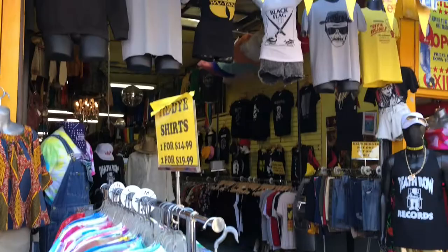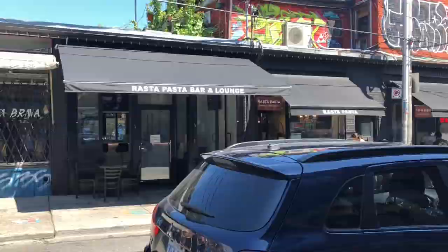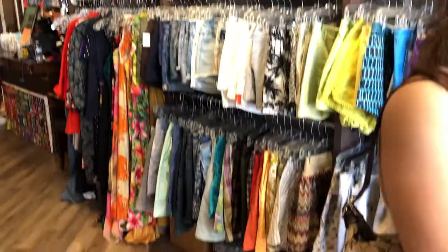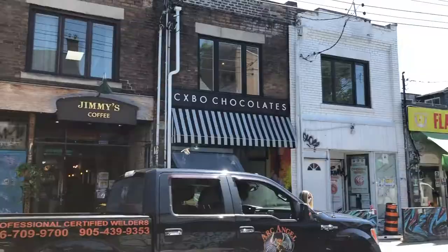Then we went for a walk to Vintage Depot Kensington, which was by far our favorite store. They had an incredible selection of clothes and accessories, all at a really good price point. So if you're gonna check out any of these stores, definitely make sure you go to this one.